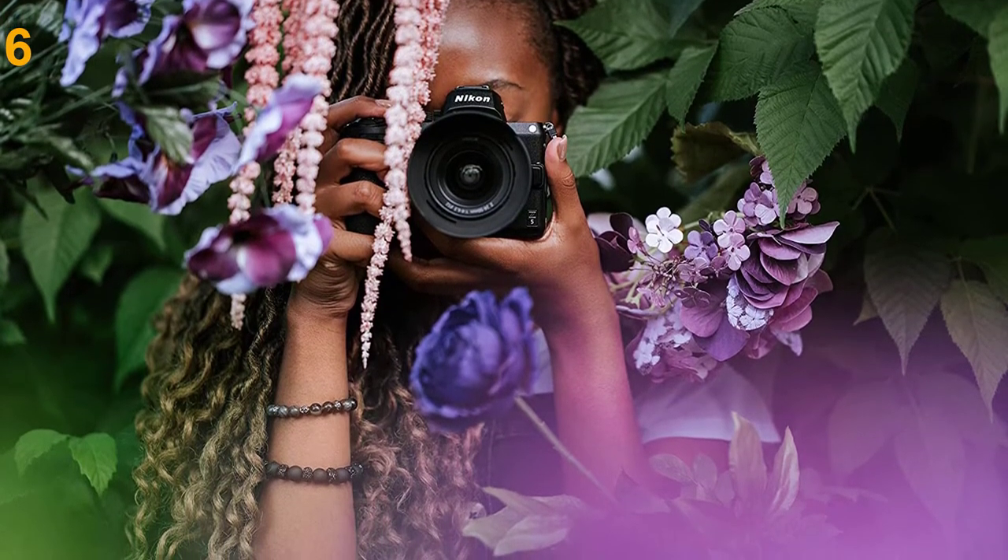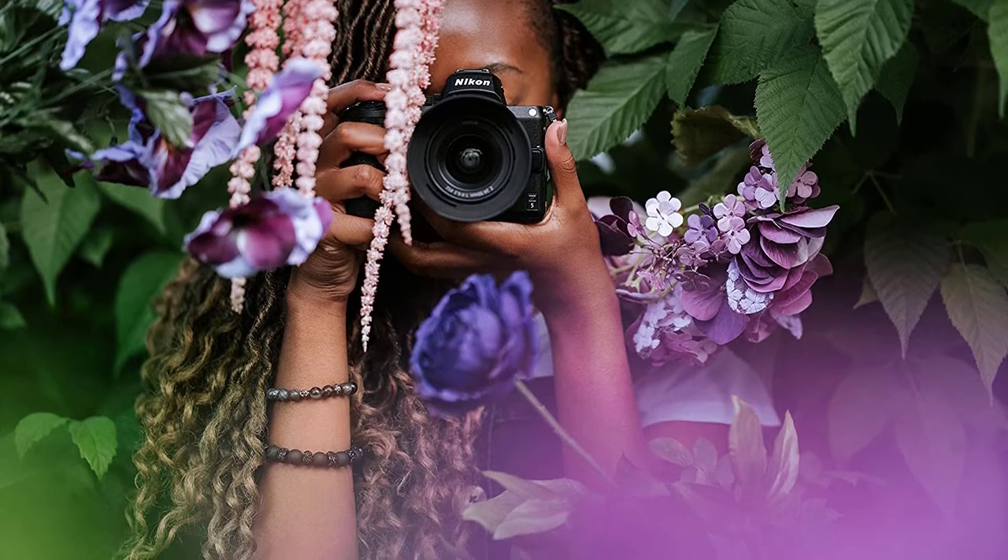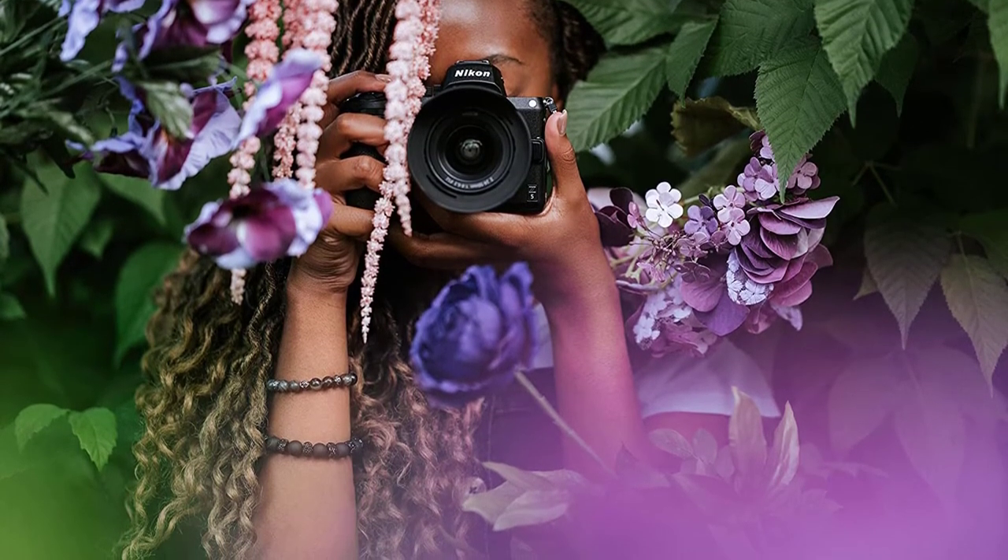Overall, this is a great option for those who don't want to spend more than $1,500 on a full-frame mirrorless camera.